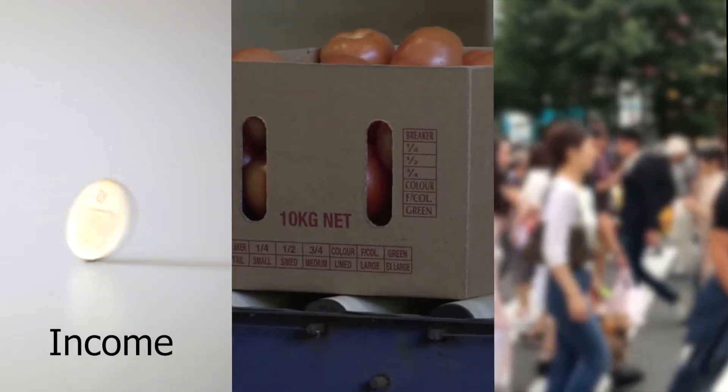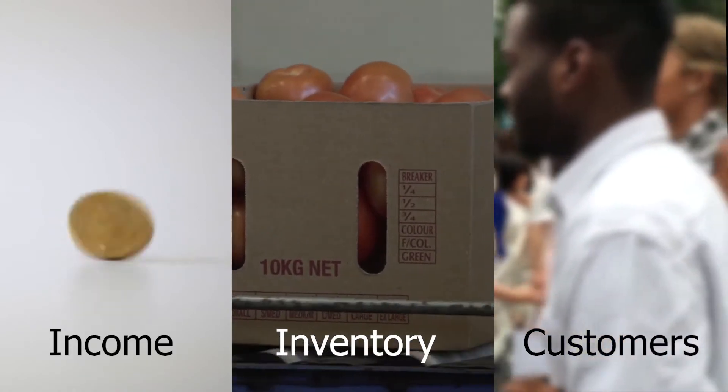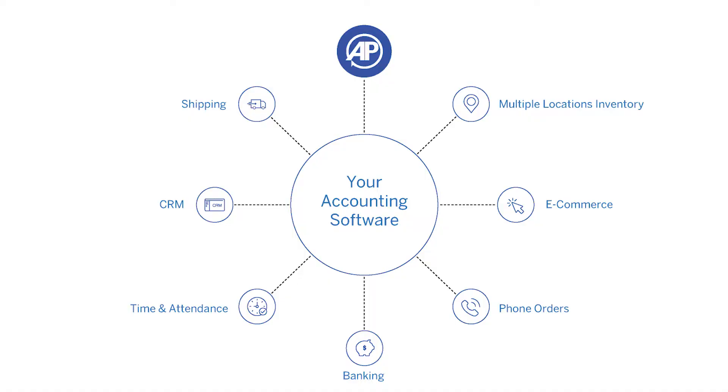Your sales data will seamlessly feed back to accounting. Your income, inventory, and customer information will be updated with line item detail. With accounting at the center of your operation and Acupause for your point of sale, the possibilities will always be endless.